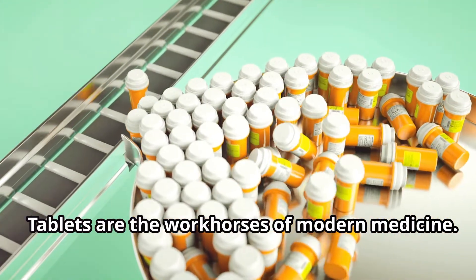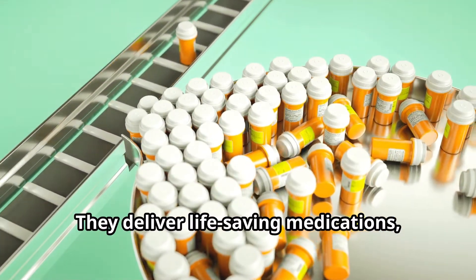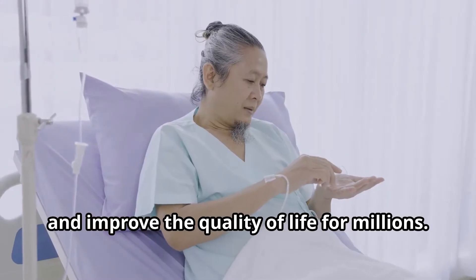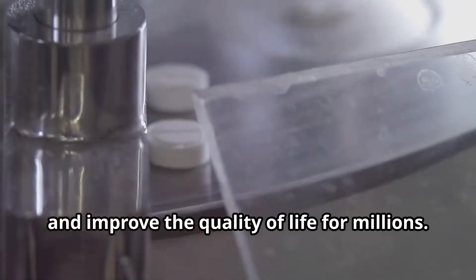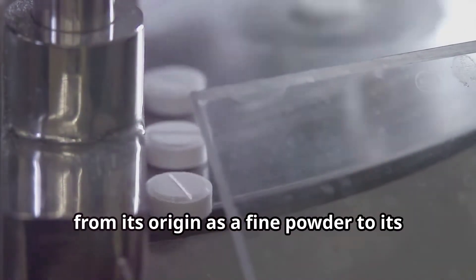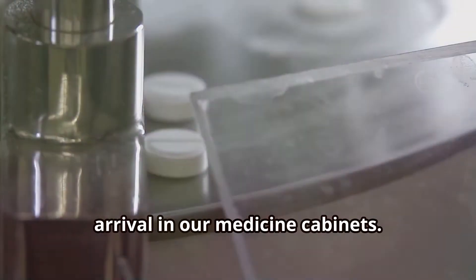Tablets are the workhorses of modern medicine. They deliver life-saving medications, manage chronic conditions, and improve the quality of life for millions. But few people stop to think about the journey of a tablet, from its origin as a fine powder to its arrival in our medicine cabinets.